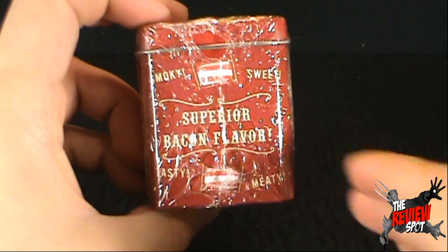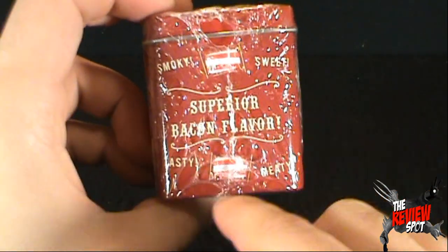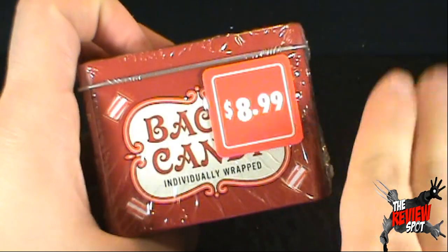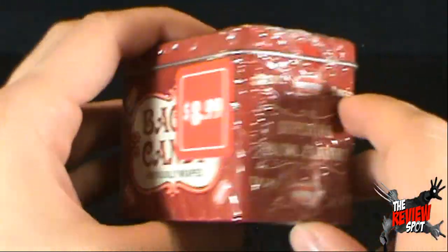On the side: smoky, sweet, superior bacon flavor. It's tasty and meaty as well. And also, if you were wondering how much that was, don't worry, it was on sale. Spot didn't pay $9 for it. That would have been a little more expensive, I think.